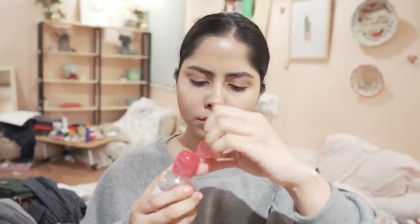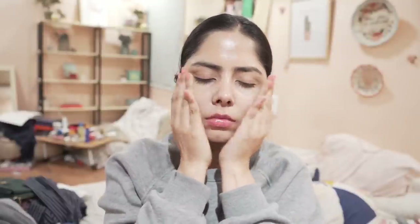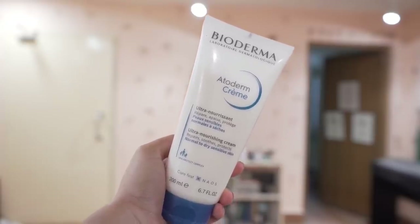Before using moisturizer, I use a soothing toner — Bioderma Sensibio Biotonic. It preps the skin really well for moisturizer and has skin-soothing ingredients like allantoin and cucumber extract, as well as sugar probiotics and glycerin. After that, it's perfect to apply a moisturizer.